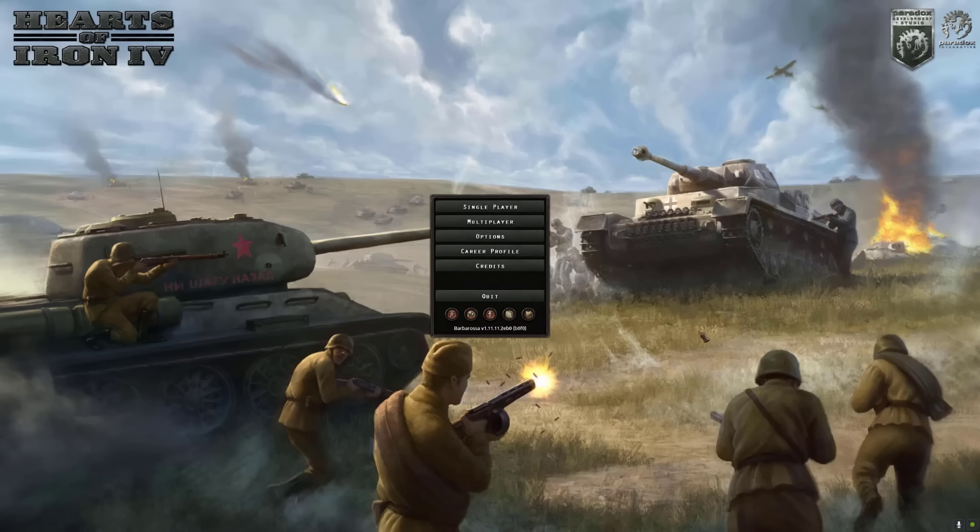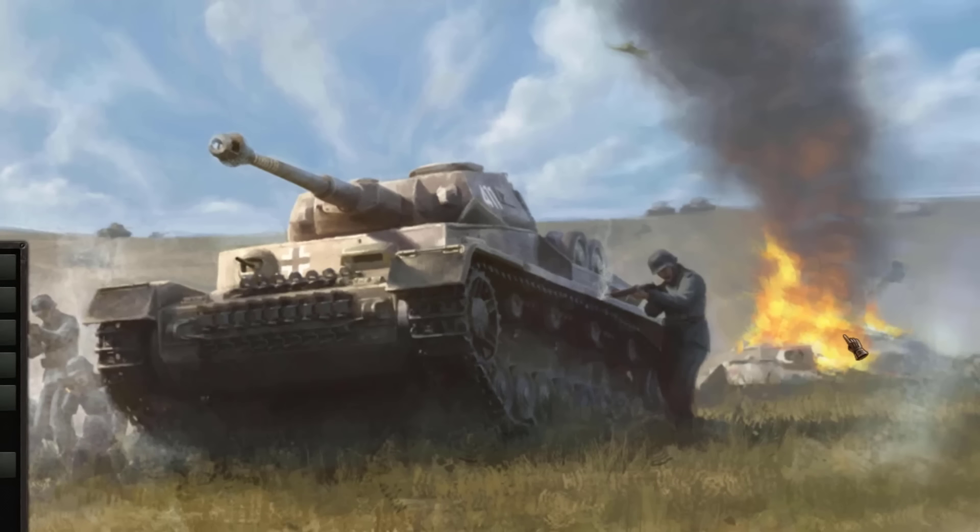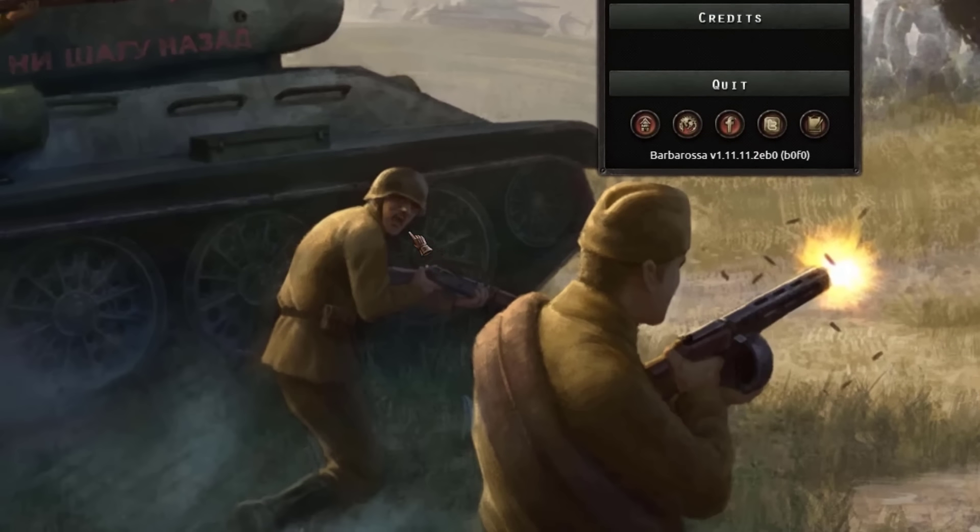My favorite thing about Ahoy 4 is that you can really tell what you're getting into just from the loading screen right here. The main title screen — you can see everything. You're going to see a tank, a German man over there, fire burning, and most importantly, this guy screaming for help down here.